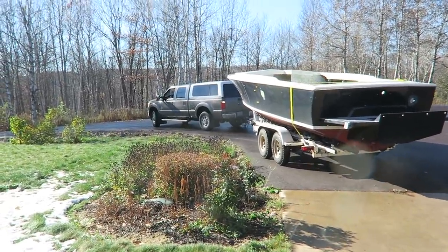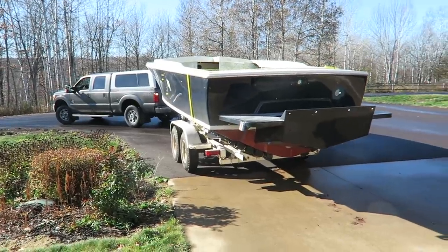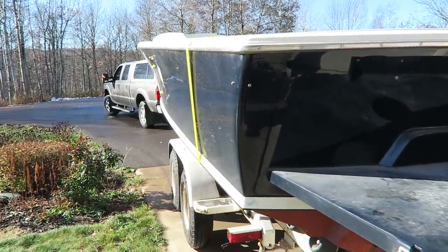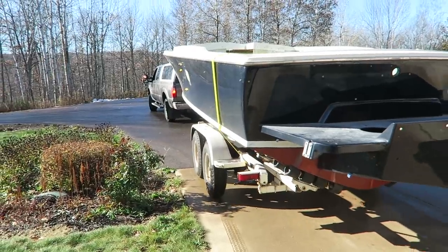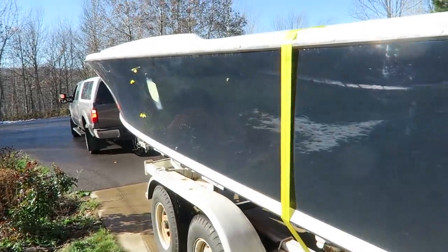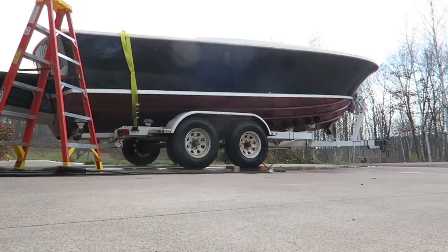Luckily, we made it back to the house without incident. Next thing to do is give it a nice little wash down, because this is going to be the last time this boat is going to be outside for probably quite a while. I'm going to hit it with a power washer, get all the road grime and old fiberglass off — this thing was a dusty little pig when we pulled it out of the shop. Might as well bring a clean boat into the new shop. Then we're going to sit back, have a few cold ones, and enjoy our win.